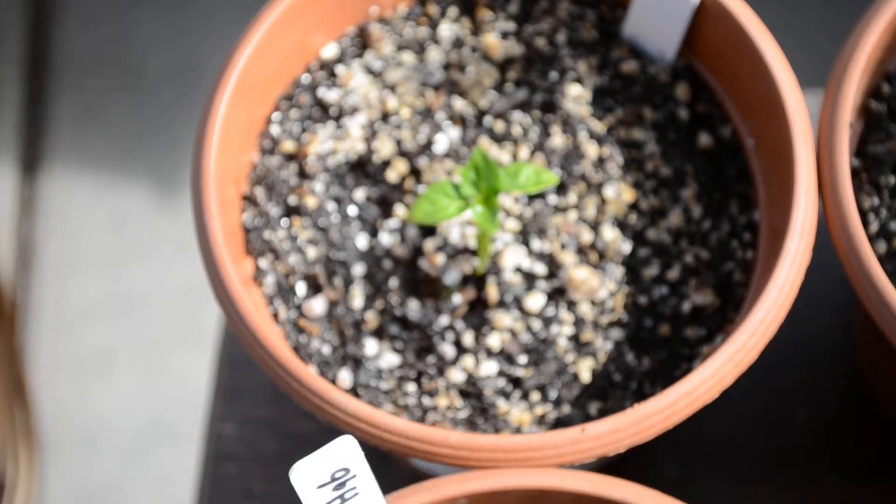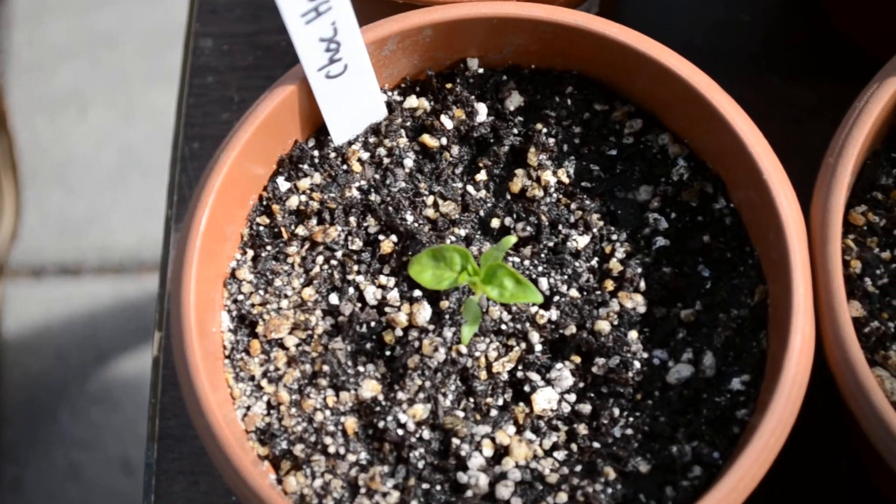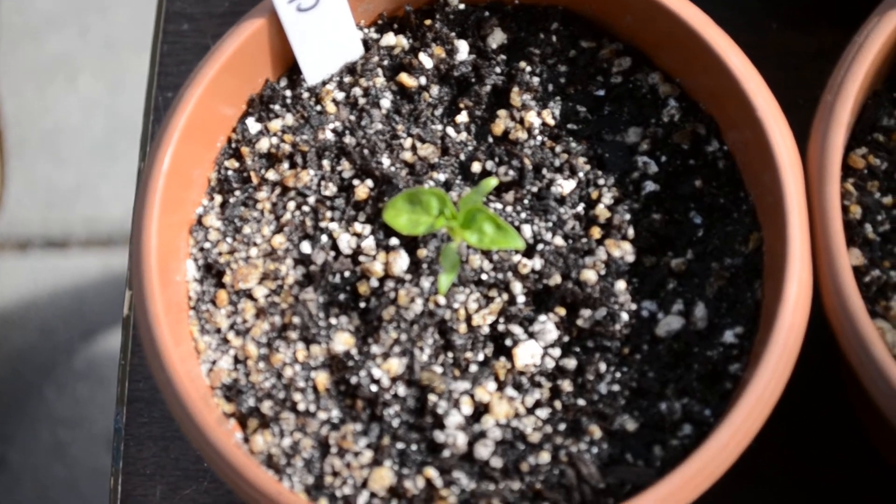Two Chocolate Habaneros here. They both seem to be about the same. They got two sets of leaves and I'm working on their third, I think.